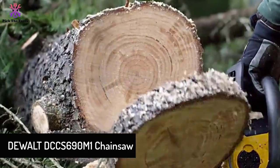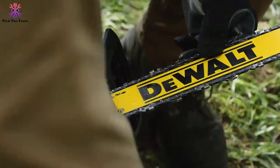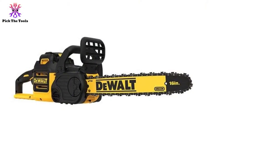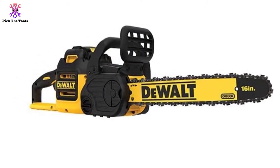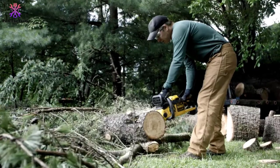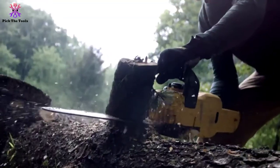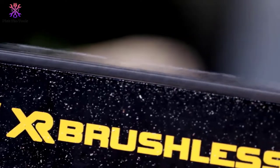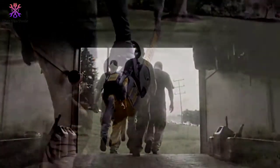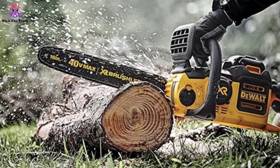At number three we have the DeWalt DCCS690M1 chainsaw. The next best chainsaw you can buy in a cordless model, this DeWalt also has a brushless motor for delivering maximum performance that rivals a gas-powered machine. So why would you choose this over the Greenworks model? Honestly, it really boils down to which product line you want to invest in. If you already have other DeWalt outdoor tools, go with this model — you can save money by not purchasing the battery.